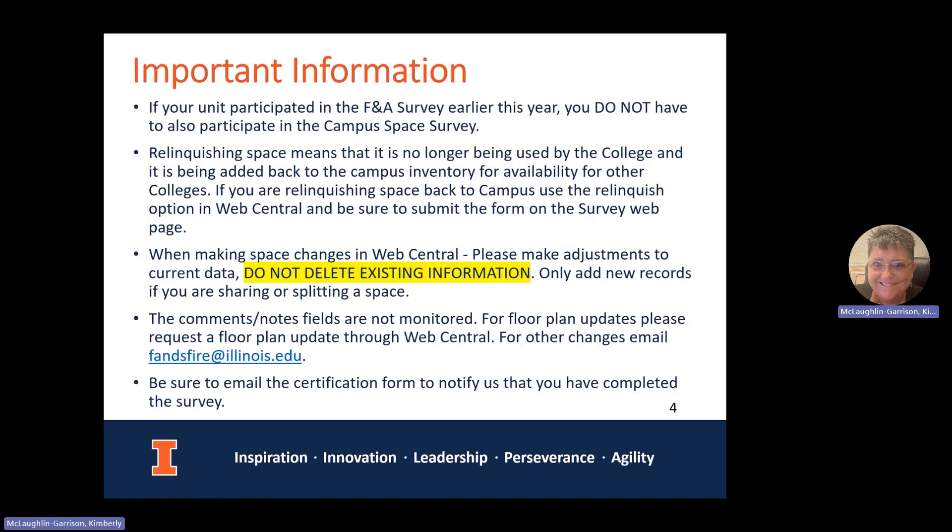Some important information: if you participated in the F&A survey earlier this year, you do not have to participate in the campus space survey for FY24 — you are done unless you manage other departments included in the survey. Relinquishing space means it's no longer being used by the college and is being added back to campus inventory for availability to other colleges. If space is being reassigned within the same college, that can be handled internally. If it's going to a different college, the provost's office needs to be involved.